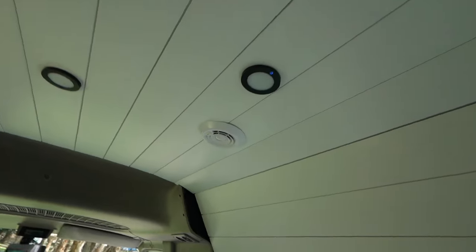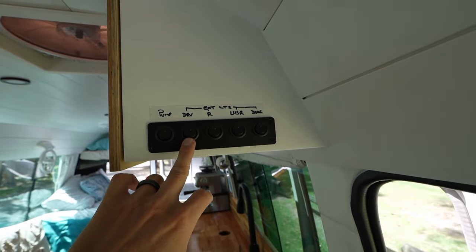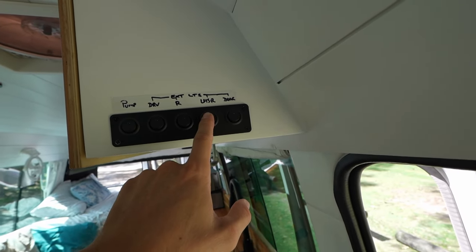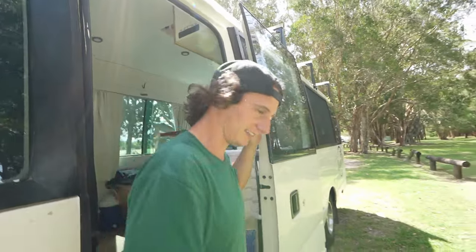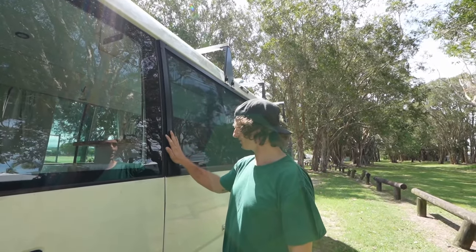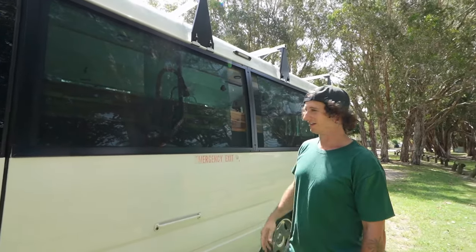Here in the shower area we're gonna have this little fan and light. This switch will be for the pump so you can isolate the pump once it's all done. Then we have the driver's side external, the rear external, and the passenger side — we have two lights here: one over the door and one over there.